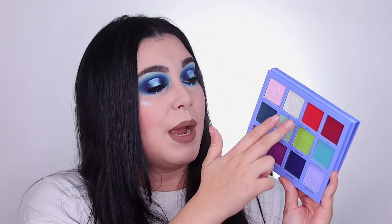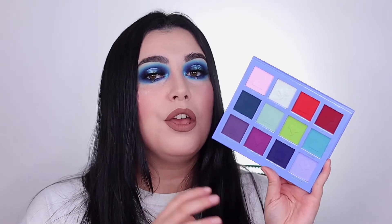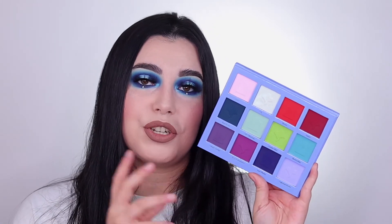This was literally the easiest, fastest eye look I think I've ever done. The shimmers — Lily and Elvira — are so, so beautiful. I went in with a dry brush and you can see how reflective and pigmented they are. You don't need to wet your brush, but wetting it would give an extra oomph and foil effect if you want. The mattes are so buttery and smooth. I love this formula — I'm so obsessed.